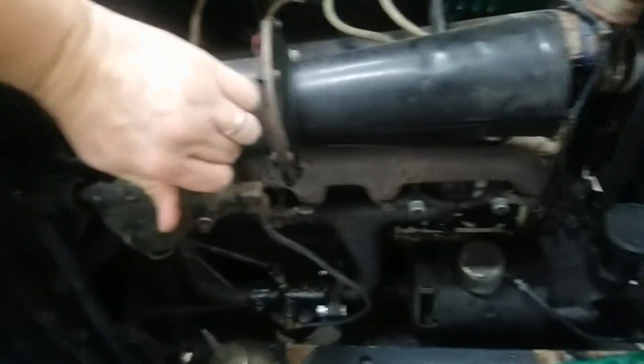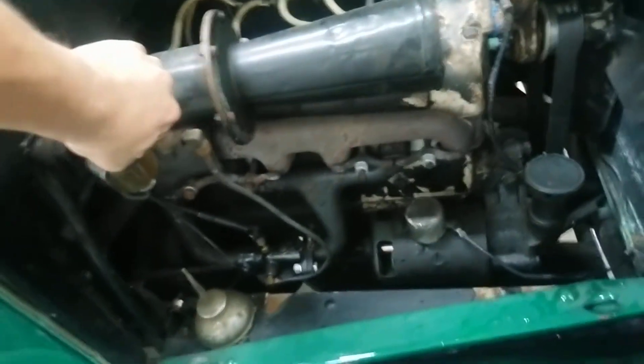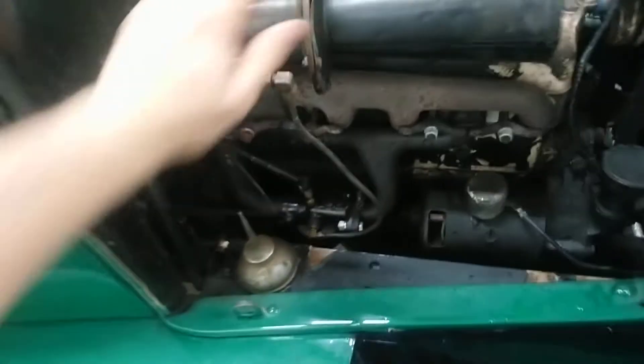Turn the gas on here, I'll show you this thing. It does have the hand crank, but this particular later T had an electric start.